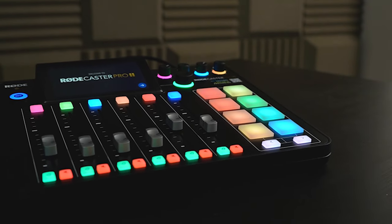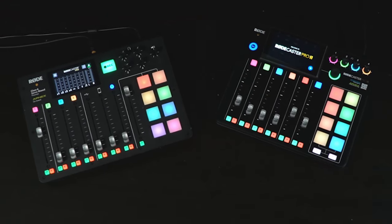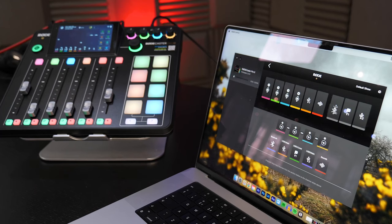These are mixers. We've got a Behringer Xenix USB mixer and the brand new Rode RodeCaster Pro 2. As you can see, these mixers have a range of different faders, functionalities and buttons, whilst audio interfaces don't.